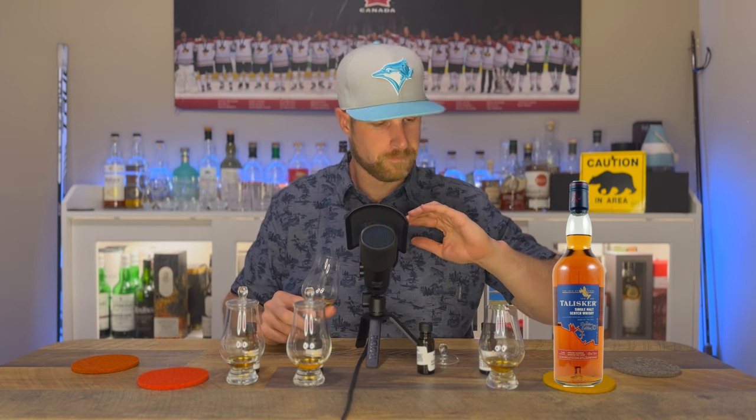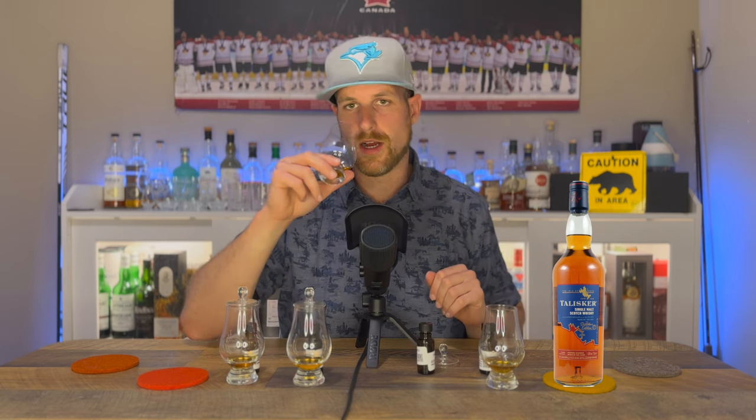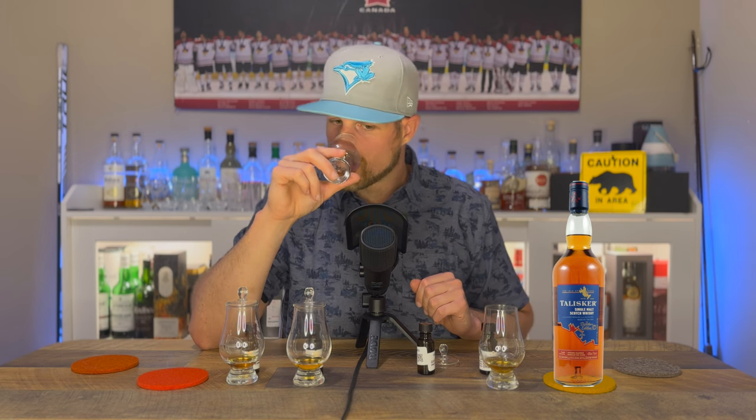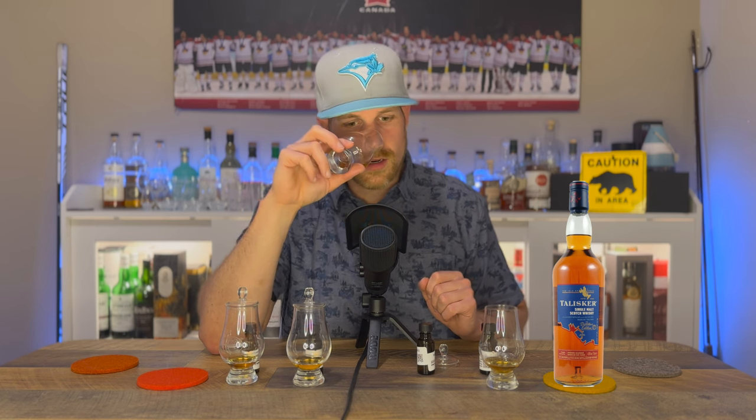Much less pepper, which some people would be happy with. It's less coastal — still coastal, but less so — and the peat is definitely rounded out a bit, not as smoky. But the sweetness is inviting me to sip already. This nose is almost effervescent; it's jumping out and bringing brightness to what was already a very earthy, dark-toned nose. Dried fruits, some charred meats — I really like this nose.